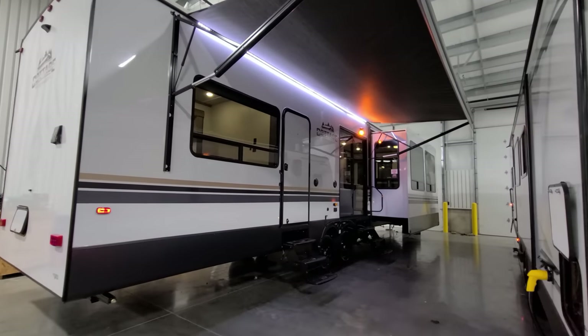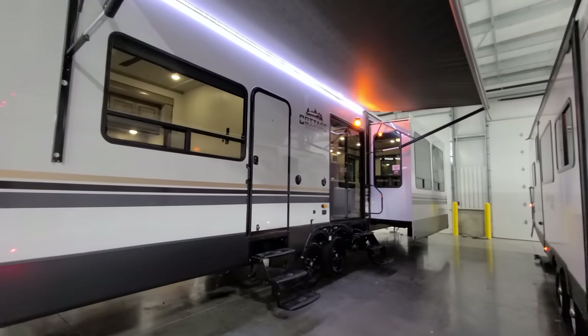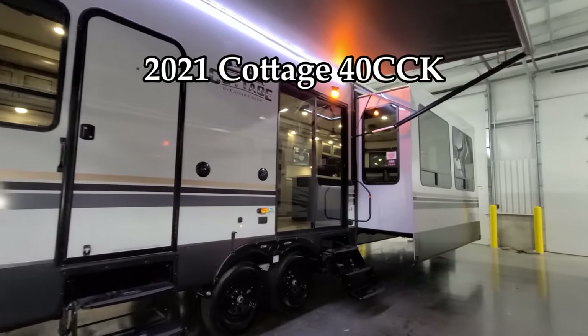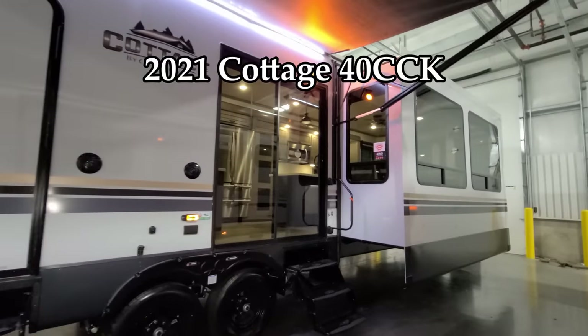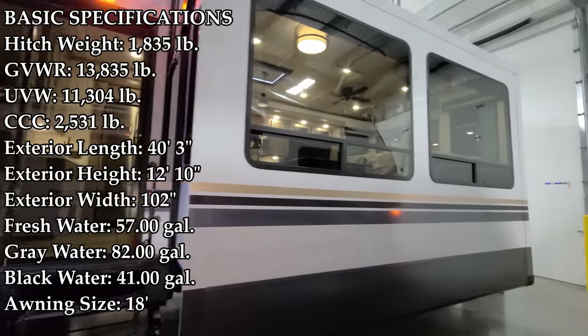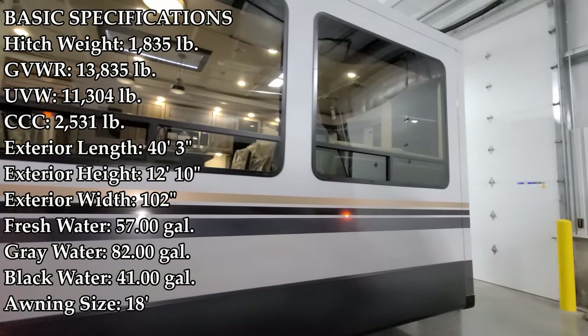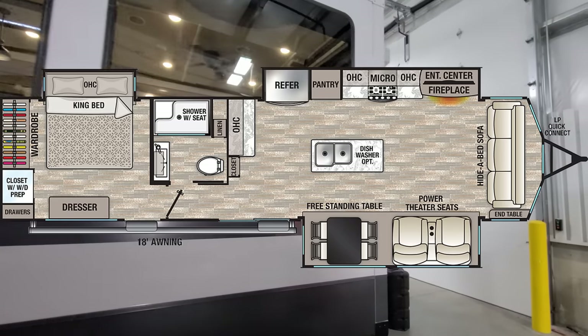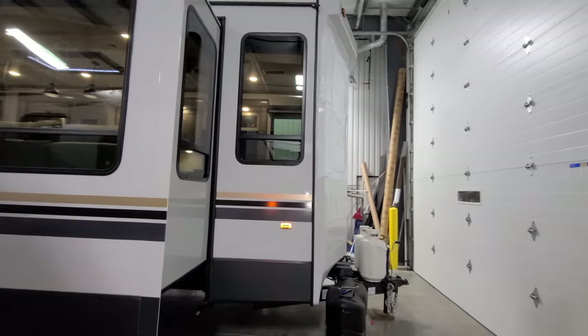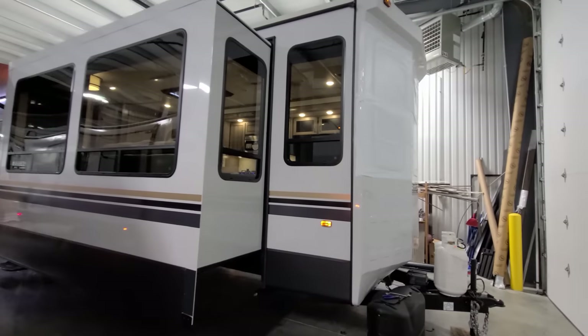Hey everyone and welcome to another All About RVs video. Today we're going to take a look at this brand new 2021 and a half Cedar Creek Cottage 40 CCK destination trailer, also referred to as a park model style trailer. We're going to walk you around the outside and the inside of the RV and close it all up to see what it looks like closed.